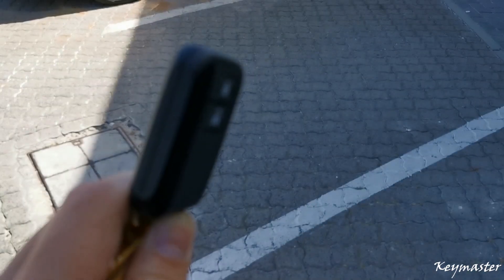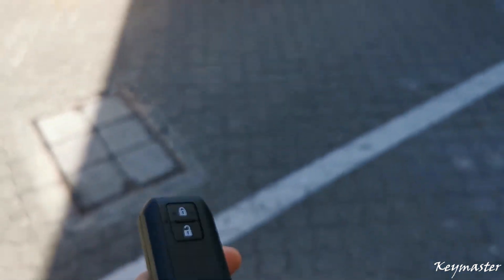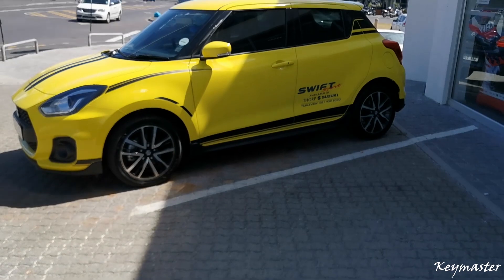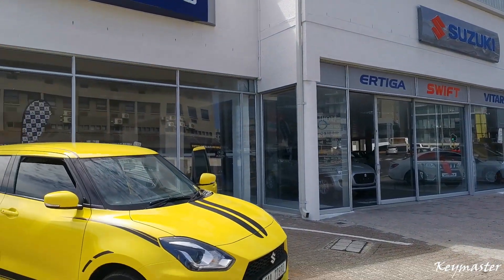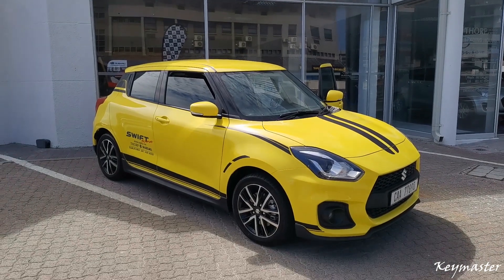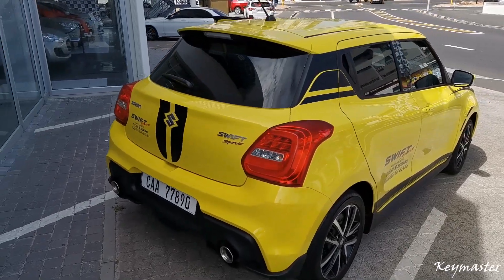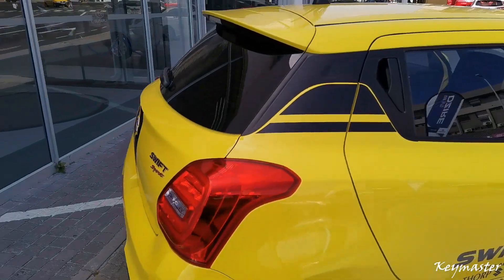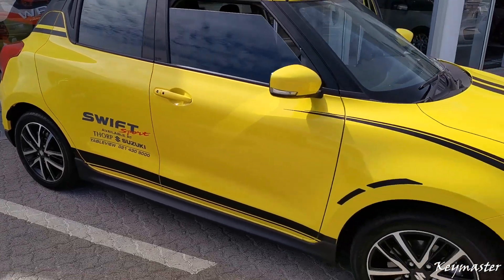This is the latest model of the Suzuki Swift Sport, a 2019 model — for some it should be 2020. As you can see, the whole car design has been changed. It's more aggressive compared to before. The previous model version is a little bit round, but this one has sharper edges and a more aggressive look, especially the front.